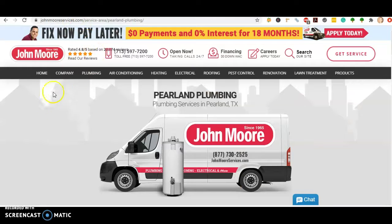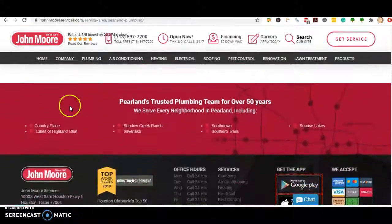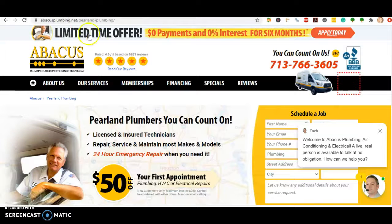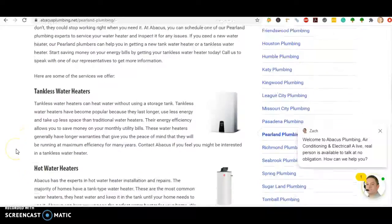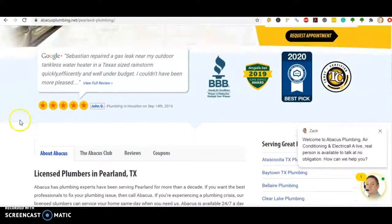Taking a look at your competitor John Moore, they have a pretty decent amount of content, and this is actually a back page for them — so this is not even their home page. I would imagine this is a Houston company who has ranked their back page for your area. Same thing with Abacus — they're in Houston and their back page is ranking in the organic section for plumbers. So their back pages have lots of content on them, so we definitely want to get more content added to your home page.